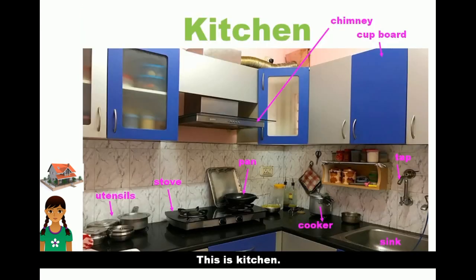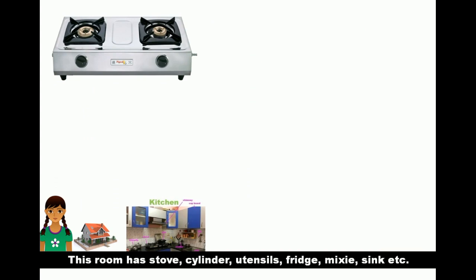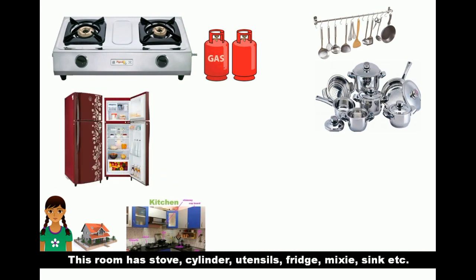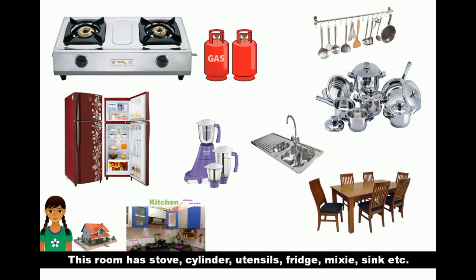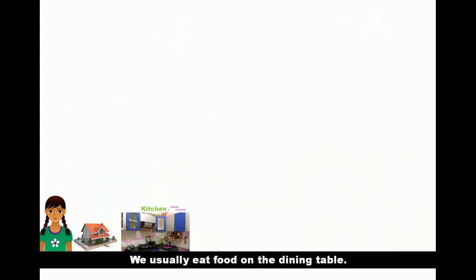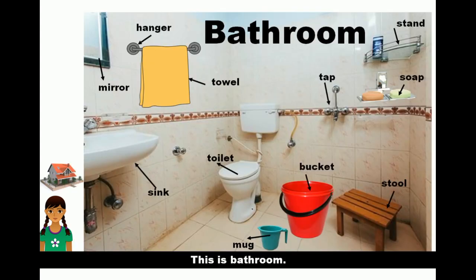This is the kitchen. This room has a stove, cylinder, refrigerator, utensils, fridge, mixer, sink, etc. My mother cooks food here. We usually eat food on the dining table.